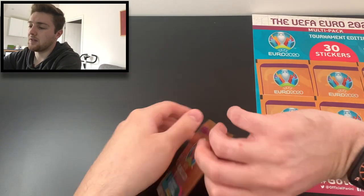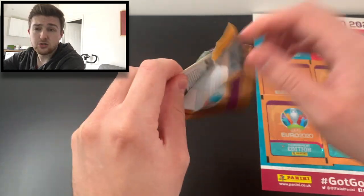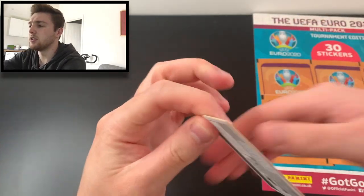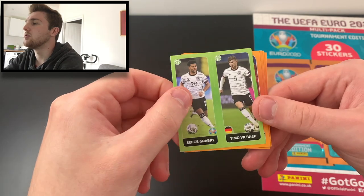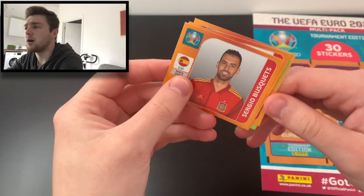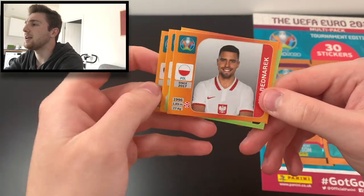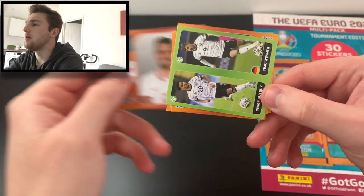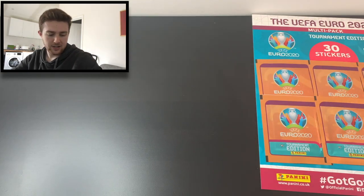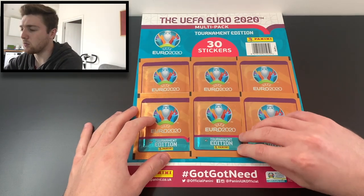Here we are — final pack of multi-pack number two. We've got Gnabry and Werner, Steve Mandanda, the long-time French backup goalkeeper, Sergio Busquets, Andrej Duda of Slovakia, and Jan Bednarek of Poland. So in that multi-pack it was just the one shiny. First multi-pack had two, the second had one.